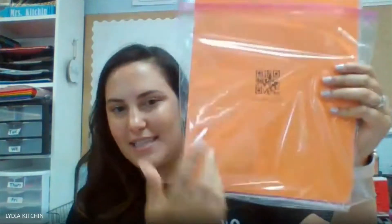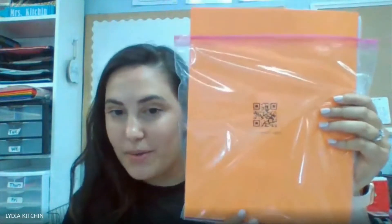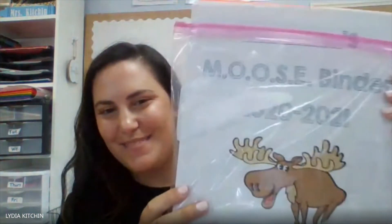Hi, my name is Lydia Kitchen, and I'm going to show you how you can put together your student's Moose Finder. So at Open House, you receive a packet that looks like this. It's got your student's name and QR code on one side, and it says Moose Finder on the front. I know it says 2020-2021 — accidentally printed it that way, so just disregard the year.